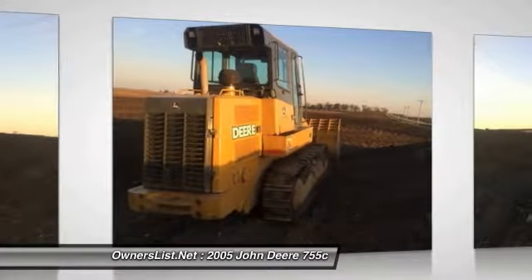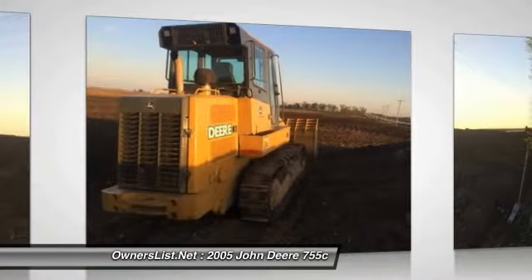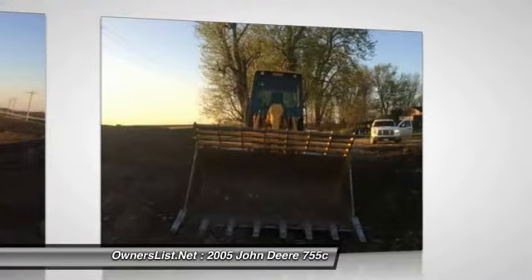H. Clearance at full height and dump 10.1 ft (3085 mm). Reach at dump height 3.9 ft (1192 mm). Undercarriage track gauge 70.9 in (1800 mm).